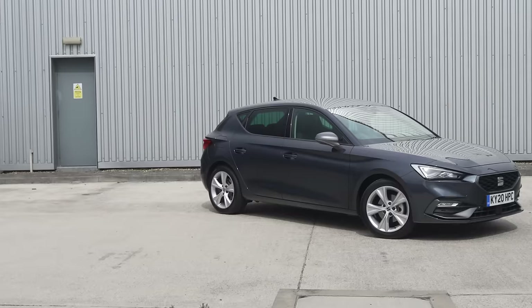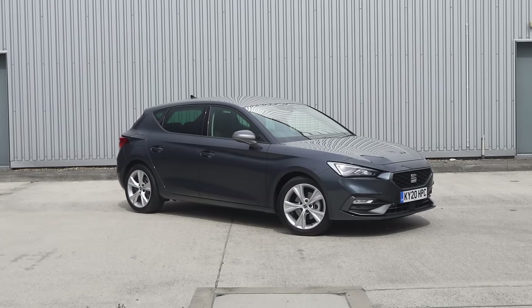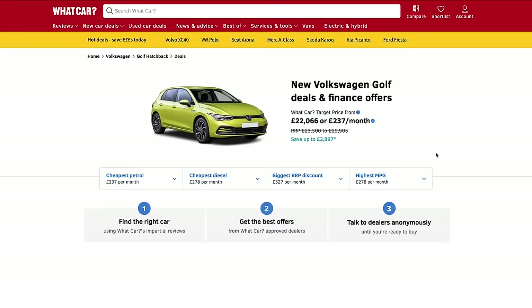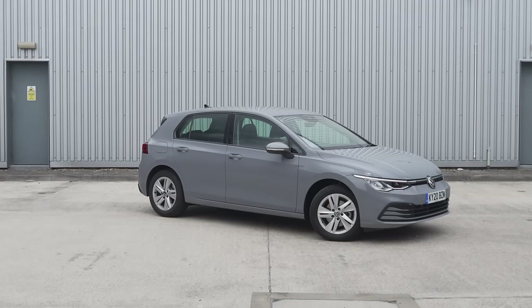But if you've already made up your mind, save £2,500 off the new Leon or £1,500 off the new Golf right now by clicking on that link at the top of the screen or searching for What Car deals.